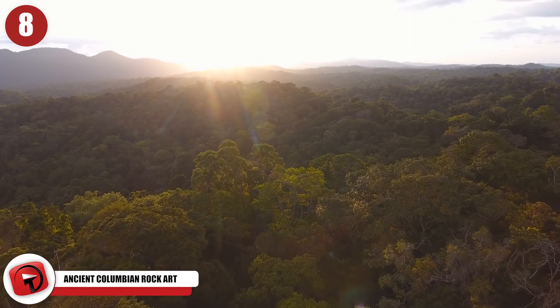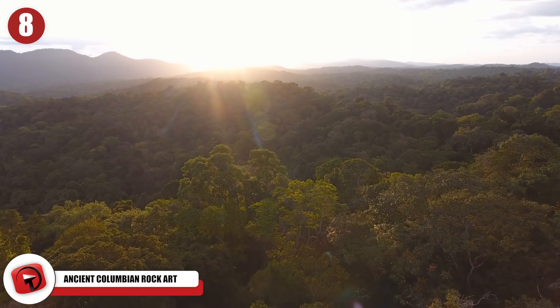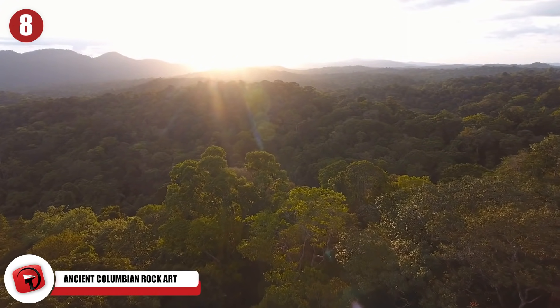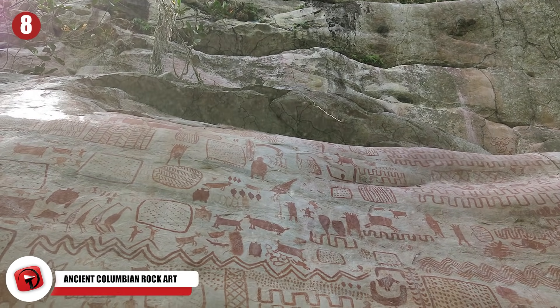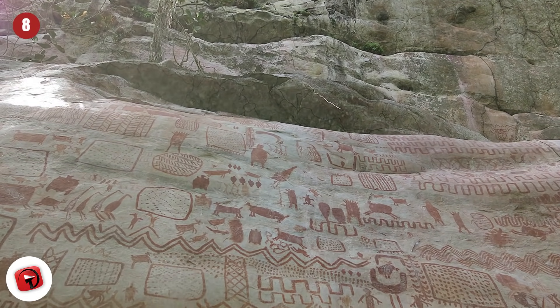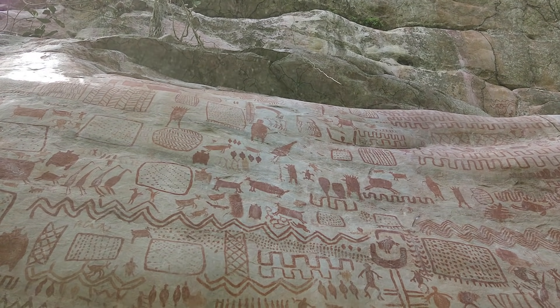Ancient Colombian Rock Art. In November 2020, archaeologists uncovered tens of thousands of Ice Age paintings on rock faces deep in the Amazon. Over the course of two years of digging and dusting, they discovered depictions of wild animals and humans from thousands of years ago.